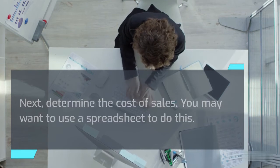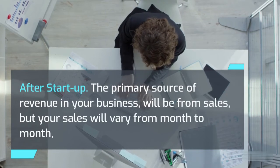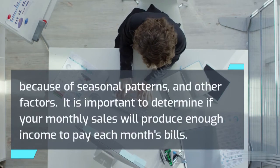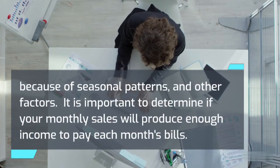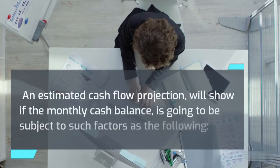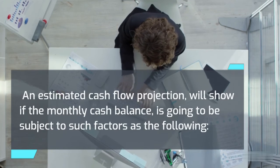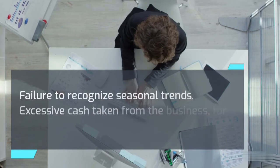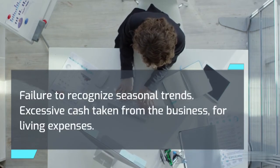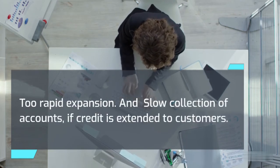After startup, the primary source of revenue in your business will be from sales, but your sales will vary from month to month because of seasonal patterns and other factors. It is important to determine if your monthly sales will produce enough income to pay each month's bills. An estimated cash flow projection will show if the monthly cash balance is going to be subject to factors such as: failure to recognize seasonal trends, excessive cash taken from the business for living expenses, too rapid expansion, and slow collection of accounts if credit is extended to customers.